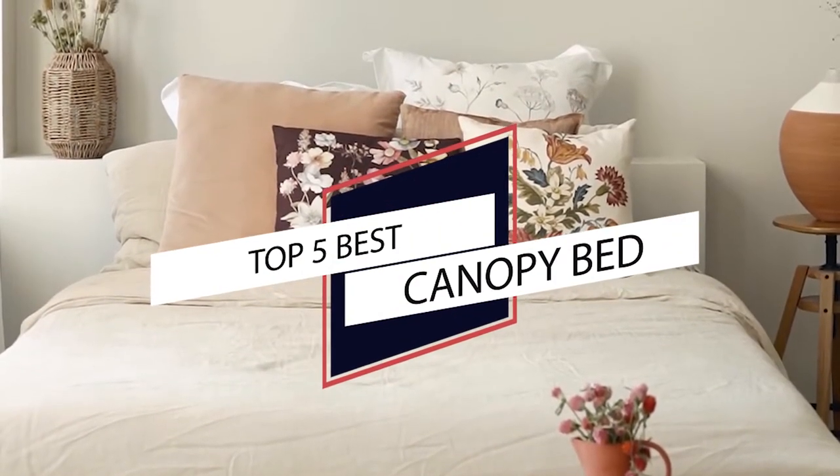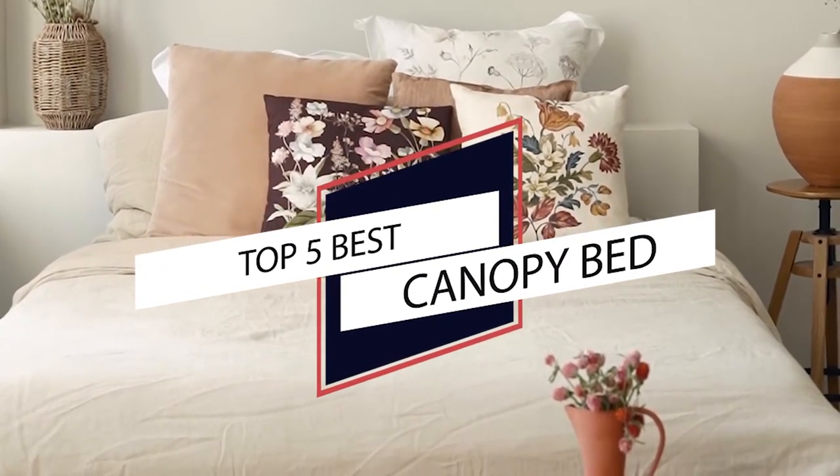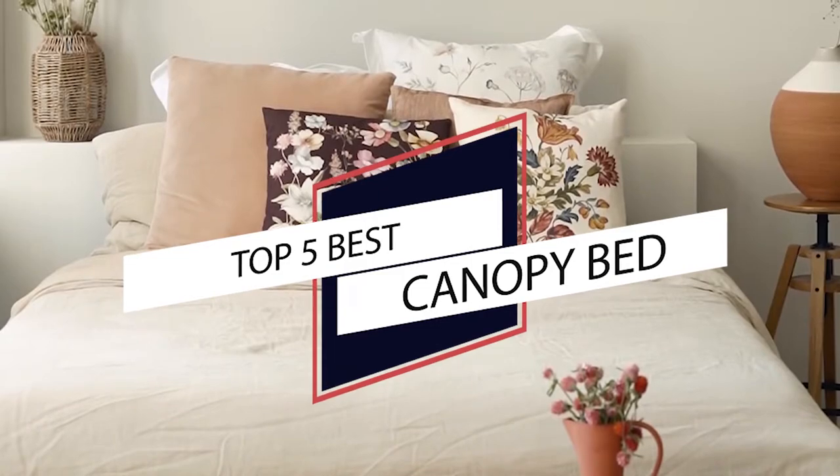If you are looking for the best canopy bed, here's a collection you have got to see. Let's get started. At any time, you can click the circle for more info and real-time deals.